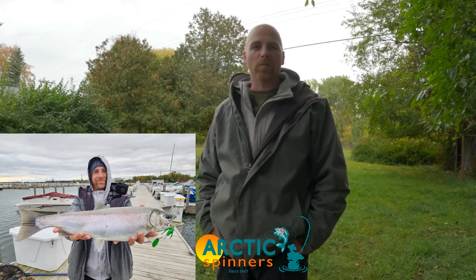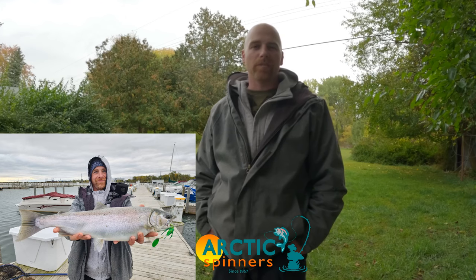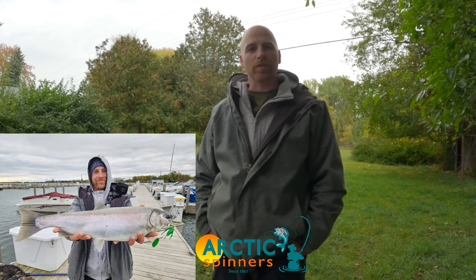Hey everyone, Matt Griffin here, welcome into the channel. Today we're heading to Michigan's east side to do some harbor fishing for coho salmon.